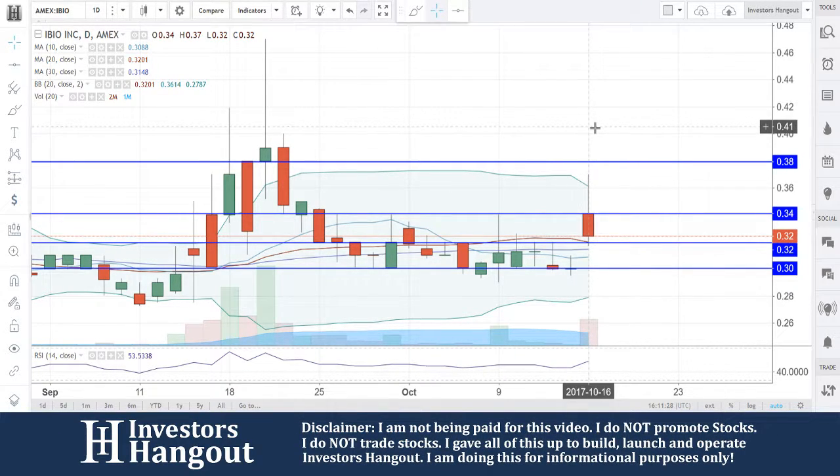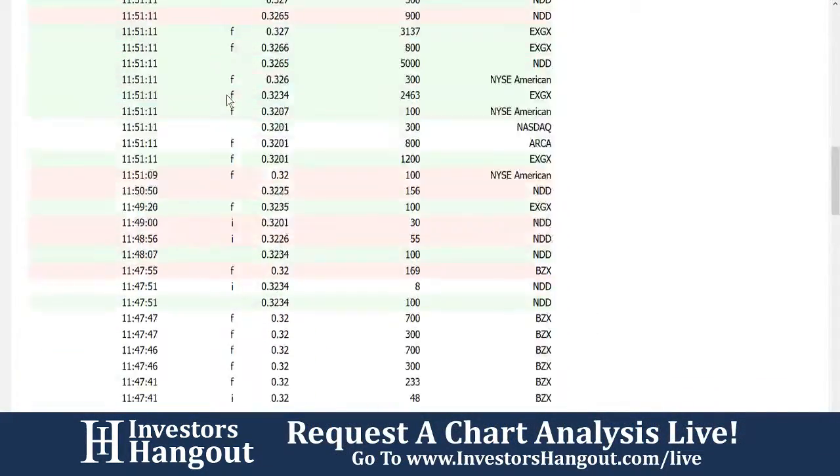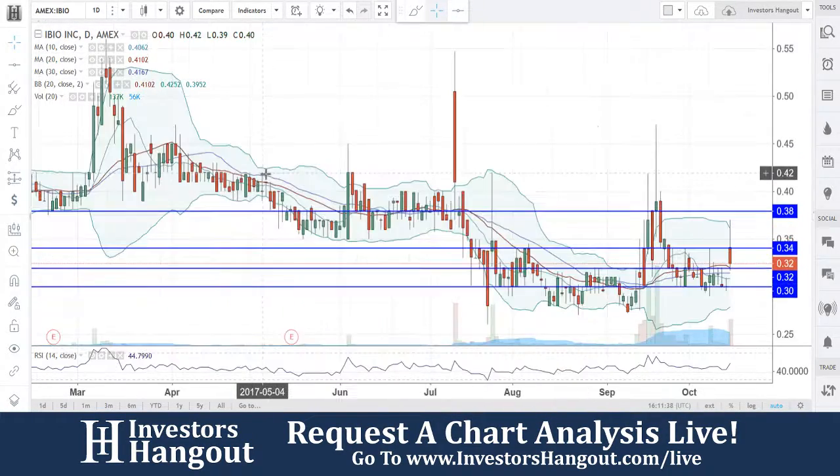2 million shares have traded so far today, versus 1 million for the average over the last month. And if we take a look over here as well, it looks like the buys are starting to come in. You can find that over here at InvestorsHangout.com.